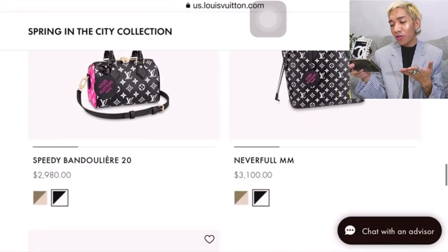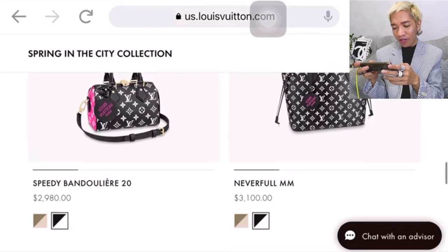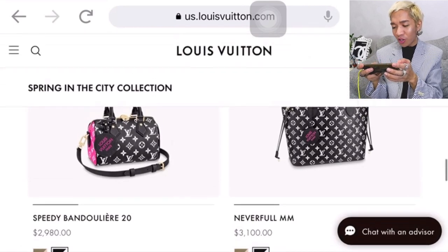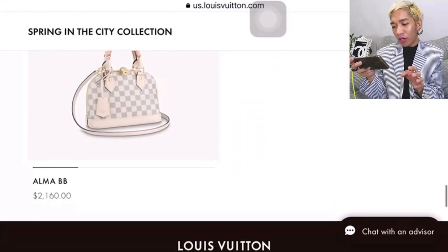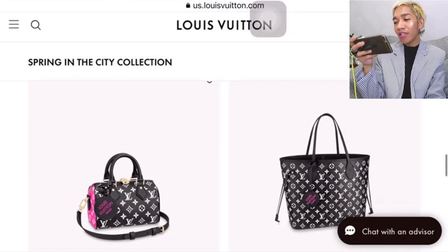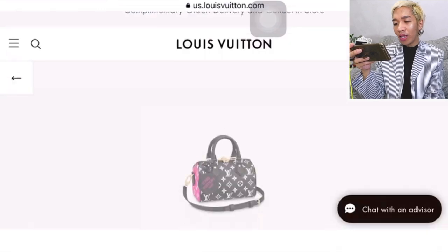When I saw this on Instagram from Foxy LV, my jaw dropped — I even shared it on my IG stories. The Speedy Bandolier 20 in the black, white, and pink colorway for $2,990. Let's check it later. And then they have the Alma BB for $2,160 — this is the first bag I really wanted to check out.